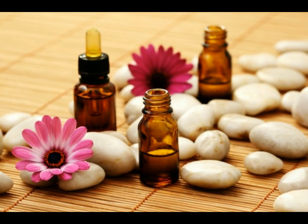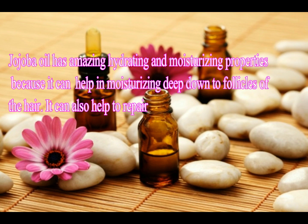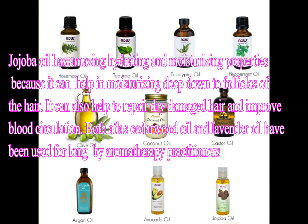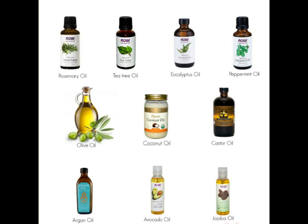Jojoba oil has amazing hydrating and moisturizing properties, as it can moisturize deep down to the hair follicles and help repair dry, damaged hair while improving blood circulation. Both cedarwood oil and lavender oil have long been used by aromatherapy practitioners in treating alopecia, which is hair loss in patches.